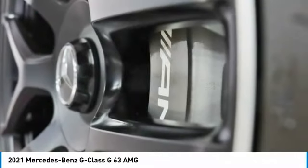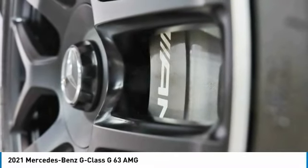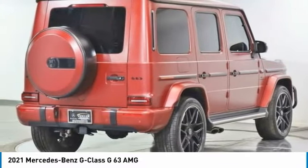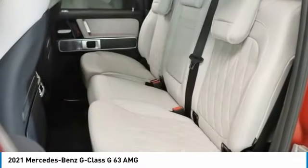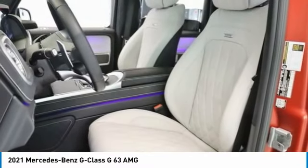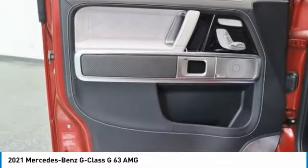Here are some of this vehicle's great options: rain-sensing wipers, electronic stability control, brake assist, traction control, remote keyless entry, speed control, power moonroof, front-wheel independent suspension, four-wheel disc brakes, and rear fog light.